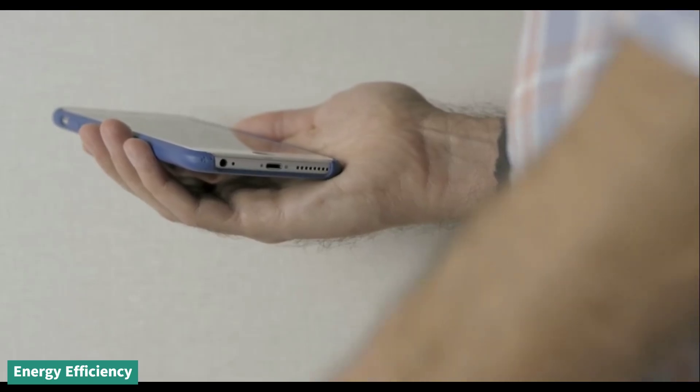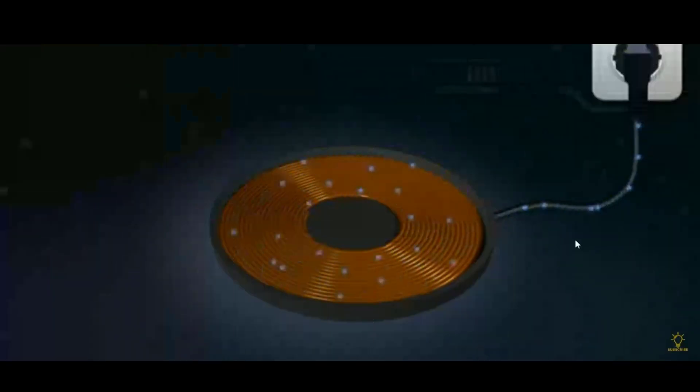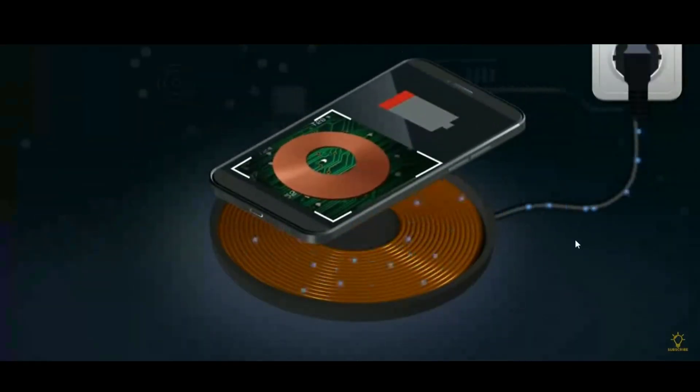In terms of energy efficiency, wired charging is generally more efficient as there's a direct connection, minimizing energy loss. Wireless charging can be slightly less efficient due to energy loss during the wireless transmission.